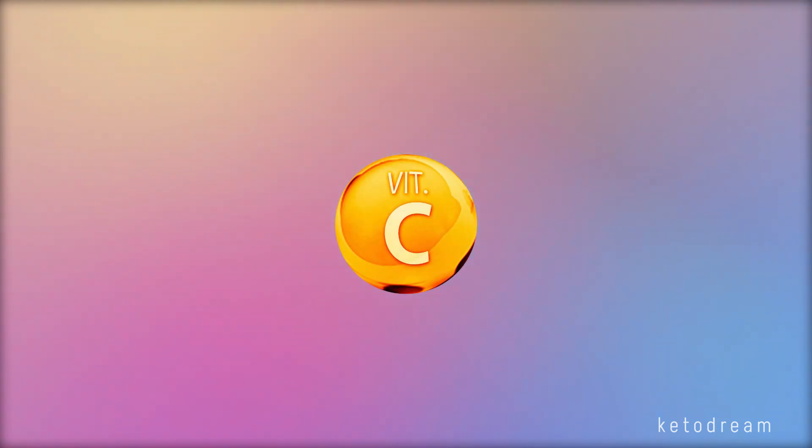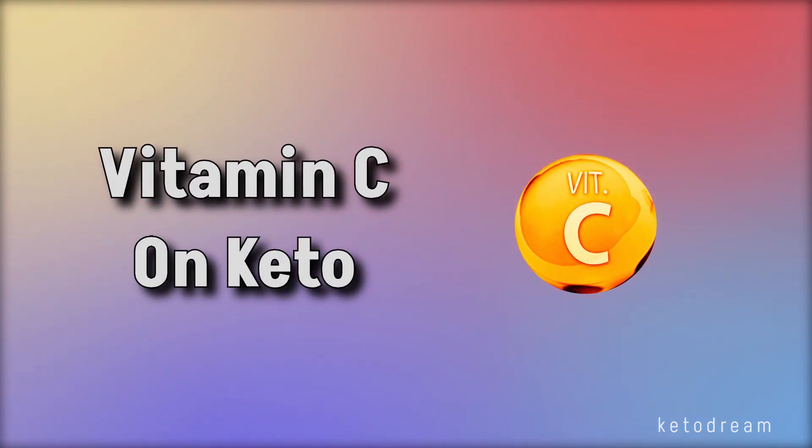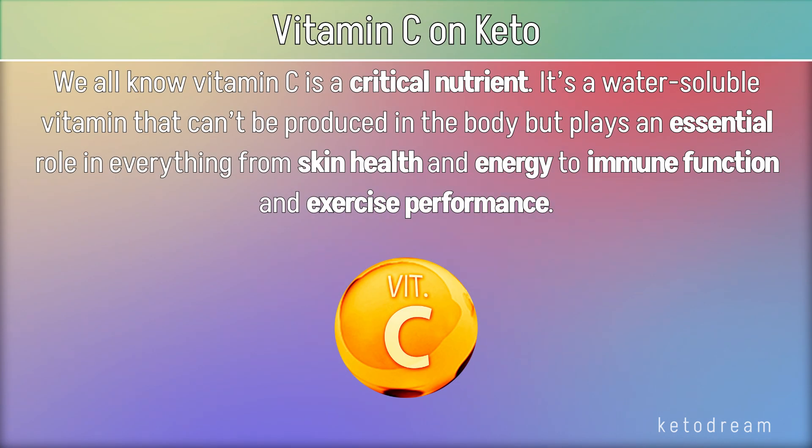Hello, I'm Rachel from KetoDream and today we'll talk about vitamin C on keto. We all know vitamin C is a critical nutrient. It's a water-soluble vitamin that can't be produced in the body but plays an essential role in everything from skin health and energy to immune function and exercise performance.